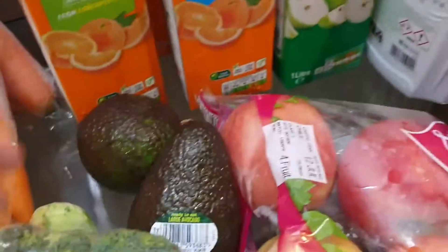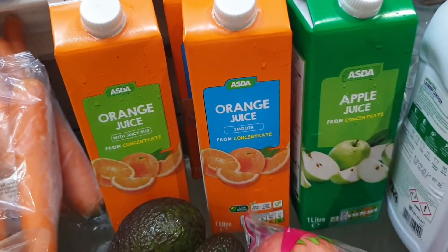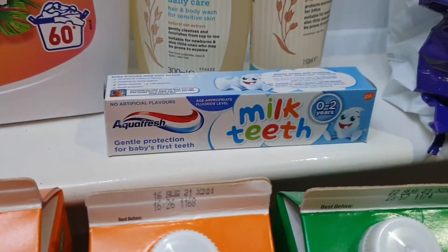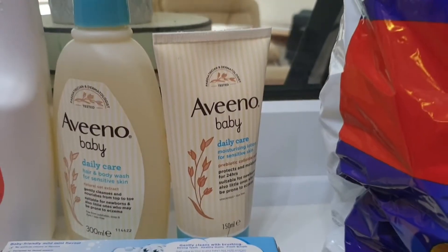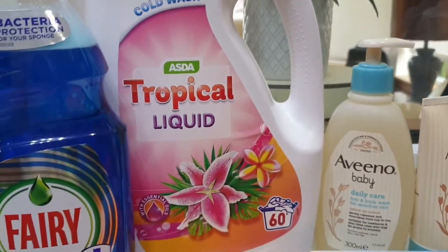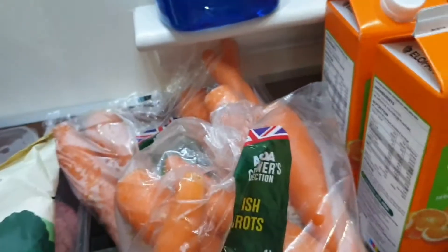I have two avocados, broccoli, orange juice in two kinds — one with bits and one smooth — and apple juice. They're all the Asda brand, and those juices are for my daughter. I also got Aveeno Baby Daily Care hair and body wash and Aveeno Baby Daily Care Moisturizing Lotion. Then we have Asda brand laundry detergent, Fairy antibacterial washing up liquid, and two packs of carrots — Jade really likes carrots so I always buy extra.